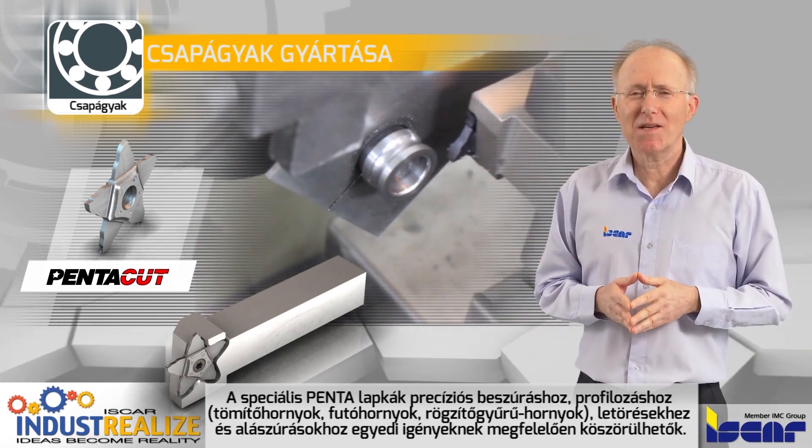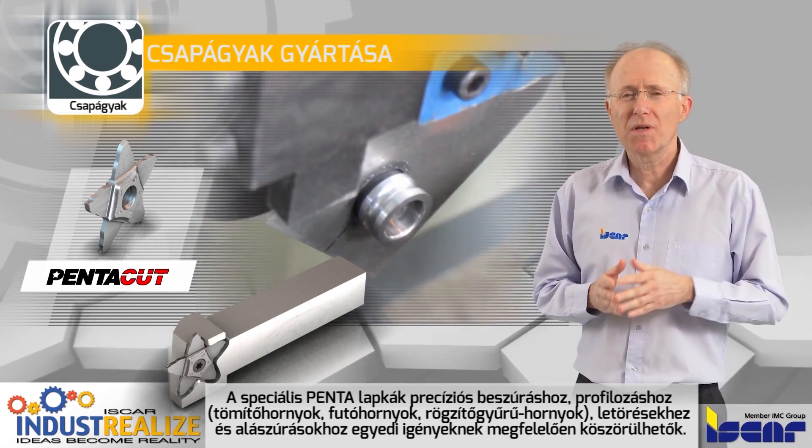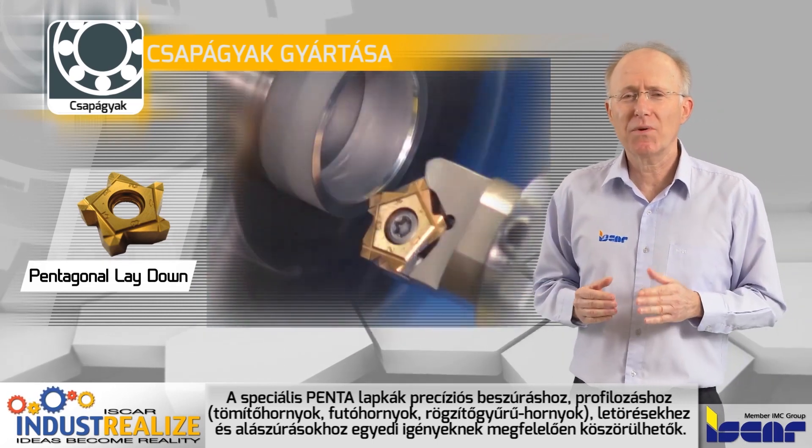Special Penta inserts can be ground for precision grooving and profiling operations for seal grooves, raceway, snap ring grooves, chamfering, and undercutting operations.